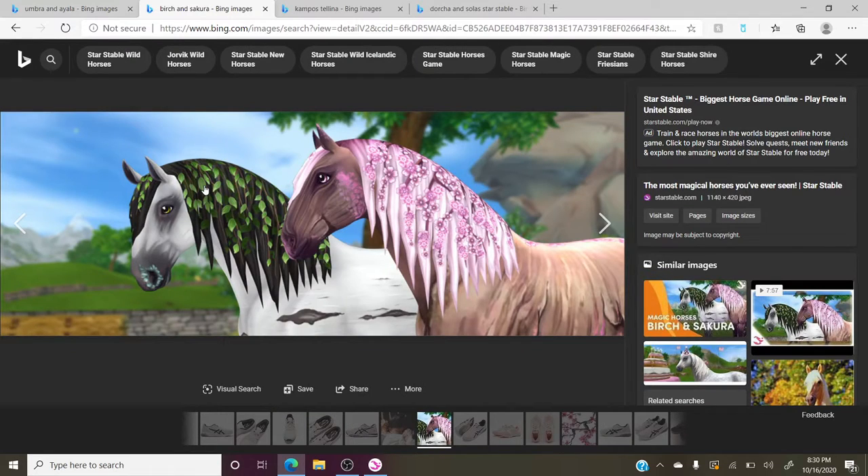Now we're going to move on to the next magical horses I put as ninth on my list. They're a Lusitano-type structure and the breeds are called Birch and Sakura. These horses are the other magical horses I really like and I'm super sad they weren't available for me. I was not playing the game when they were available. I think they're one of the first magical horses that ever came out. I really still like these horses and I'm really sad I don't have the opportunity to get them.